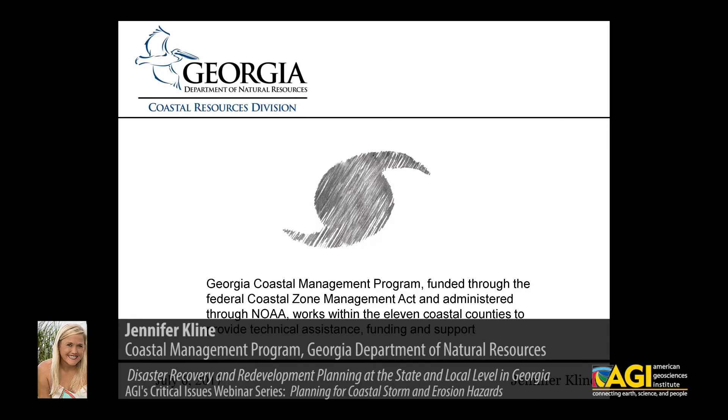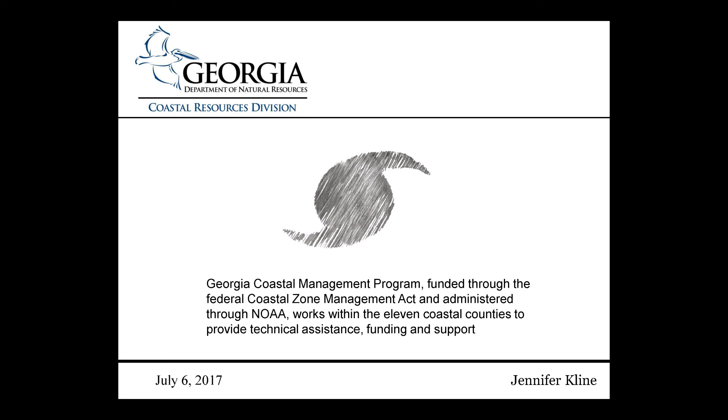I am Jennifer Klein with Georgia's Coastal Management Program, funded through NOAA and the Coastal Zone Management Act. We are housed within our state's Department of Natural Resources. One objective of our program is to provide technical assistance to local governments, act as a liaison to federal and other state agencies, and to foster the transfer of science to management. My focus is particularly in the realm of coastal hazards.